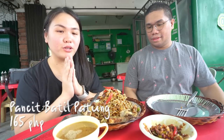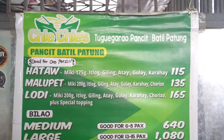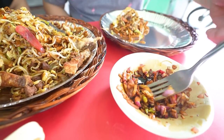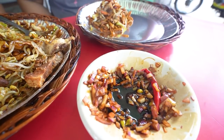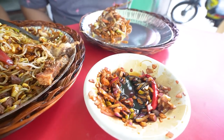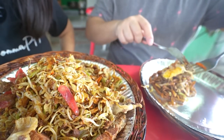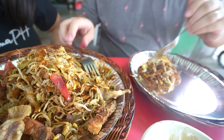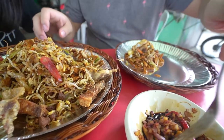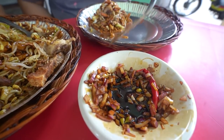Pansit Batil Patong is ready. We're here at Chichi's, which is a recommendation by Enzo. Every bite, we need to have this mixture of onions, soy sauce, calamansi, and chili. Let me show you. I'll get some. Okay, and then let's get this condiment.